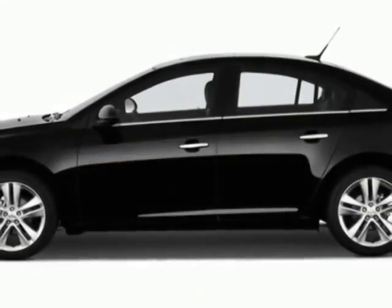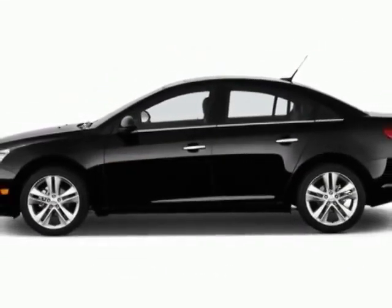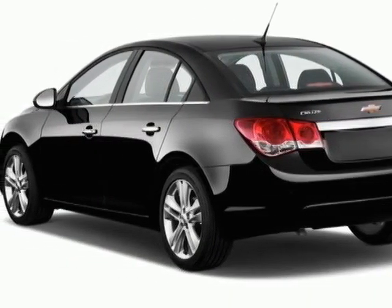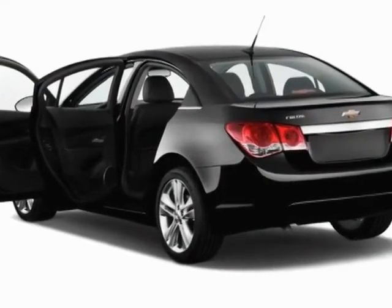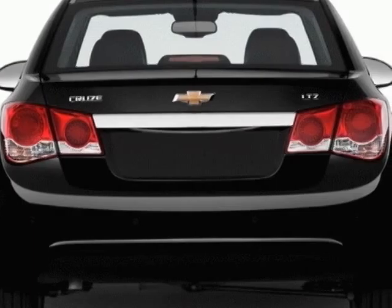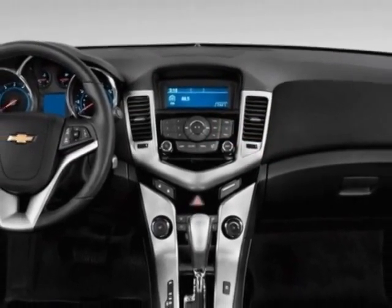This vehicle gets an estimated 26 miles per gallon in the city and an estimated 38 on the highway. This Cruze boasts a 1.4 liter engine and has a 6-speed manual transmission. Additional options for this vehicle include power locks, cruise control, and passenger airbag.